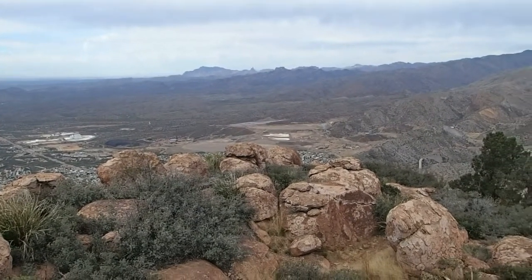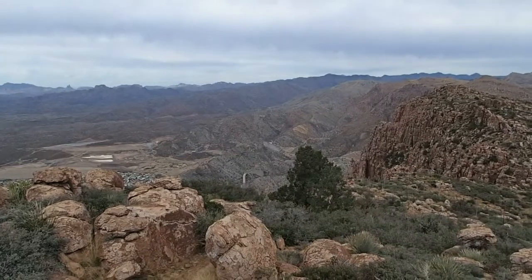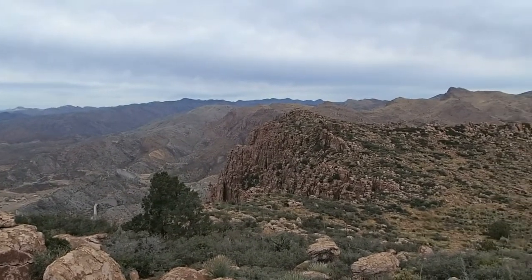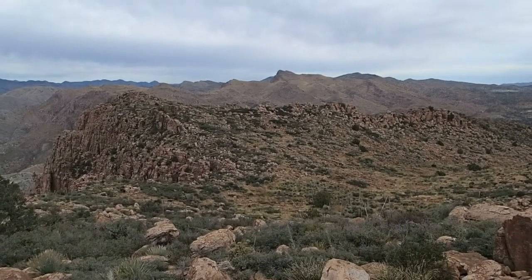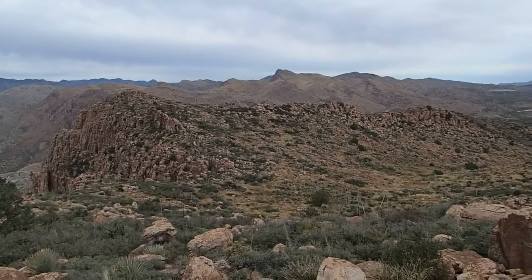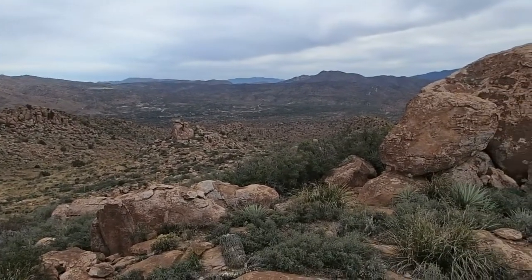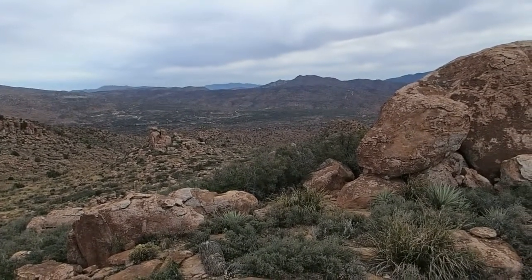Weaver's Needle. The ridge going up there is Peachville Mountain. The tall one in the center is King's Crown Peak — climbed that about three months ago.